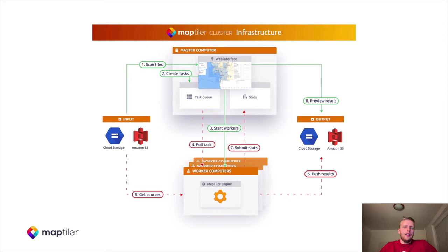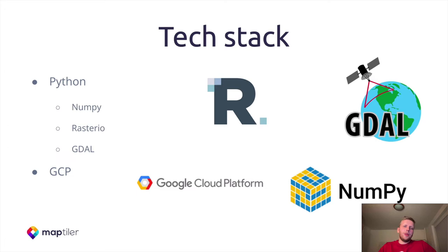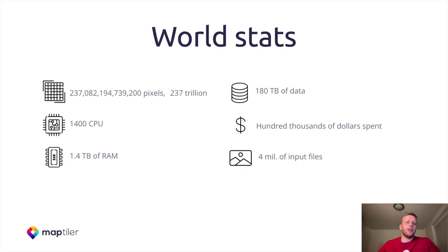Here you can see the dashboard of the MapTeller server, including the individual status of tasks being processed. The tech stack was pretty simple — we were using mostly Python and GDAL for some transformations, RasterIO for quick prototyping, and the whole cluster ran on GCP. In terms of world stats, we processed more than 237 trillion pixels. 1,400 CPUs were used in the cluster. The cluster contained 1.4 TB of RAM, 180 TB of data was processed, $100,000 was spent, and 4 million input files were processed.